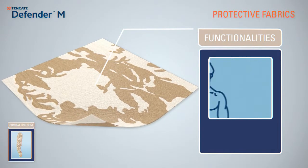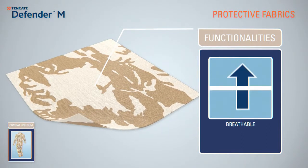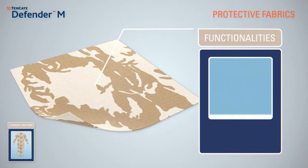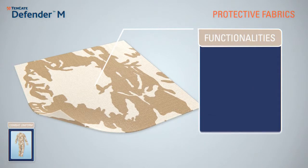The exceptionally comfortable fabrics allow great freedom of movement, are lightweight, breathable and moisture-regulating, thanks to the use of Lensing FR fibers in its composition.